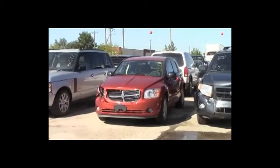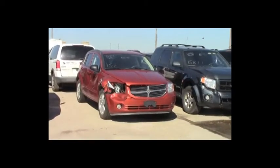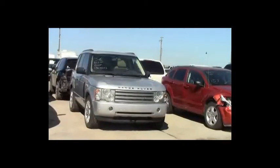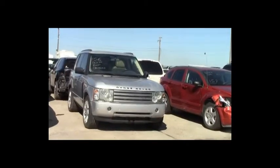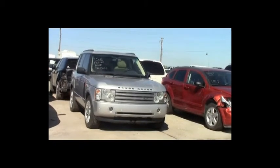Lot number 157: 2009 Dodge Caliber, AOT, loaded, 130K. Lot number 156: 2004 Range Rover HSE, V8, AOT, all-wheel drive, loaded, power leather heated seats, power center, 130,000 miles.